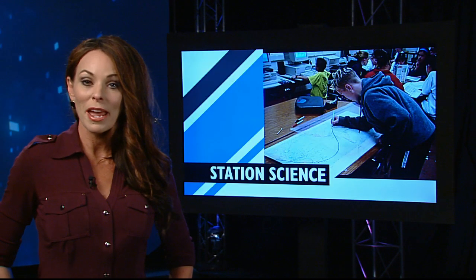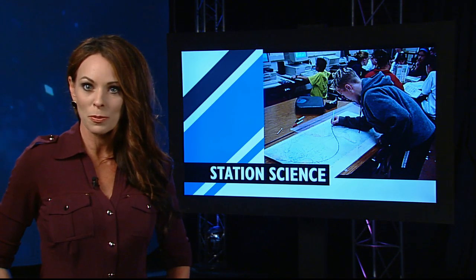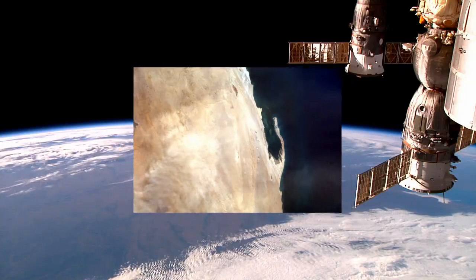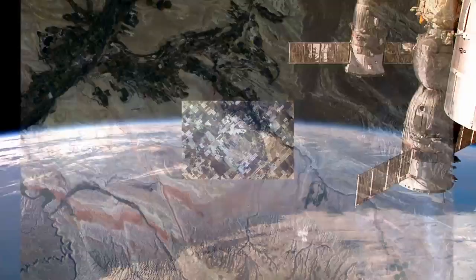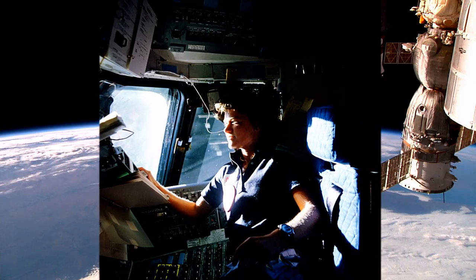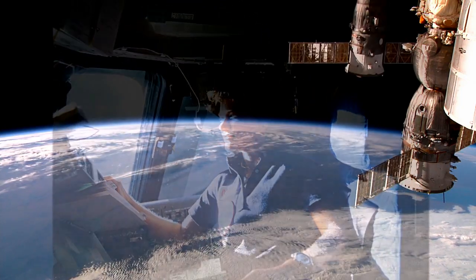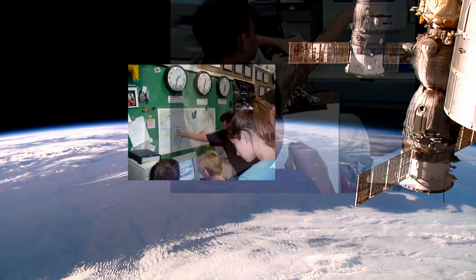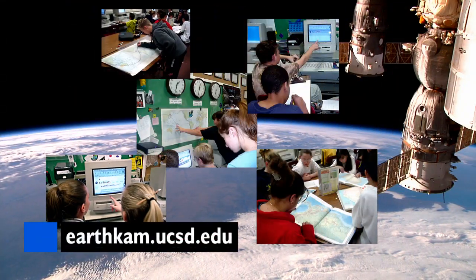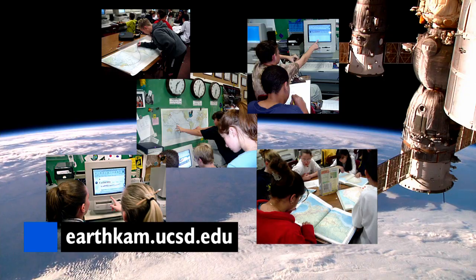Not everyone can go to space, but everyone can see Earth from an astronaut's perspective. Students on the ground are snapping shots from the ISS by controlling the Sally Ride Earth Cam payload. Named for America's first woman in space, Earth Cam has been on board since the arrival of the first Expedition crew and provides an out-of-this-world classroom experience, teaching students a variety of disciplines like science, geography, and math.